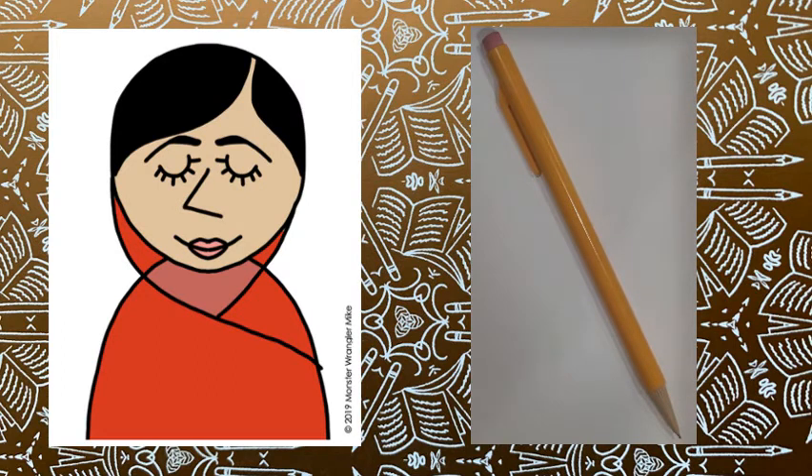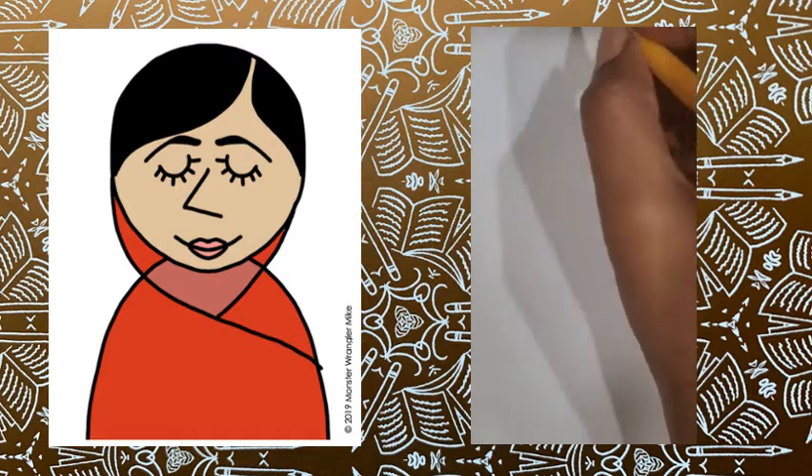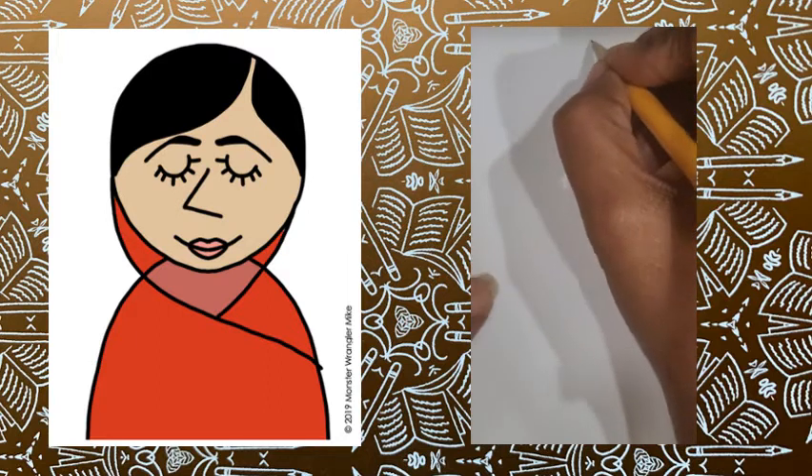Okay, boys and girls, grab that pencil and your paper. Let's get drawing. We're going to start towards the top of our paper with just a circle.